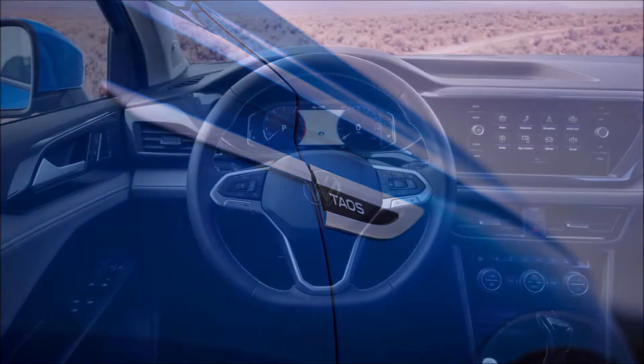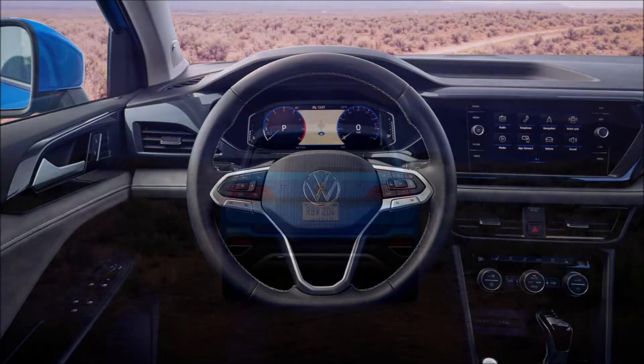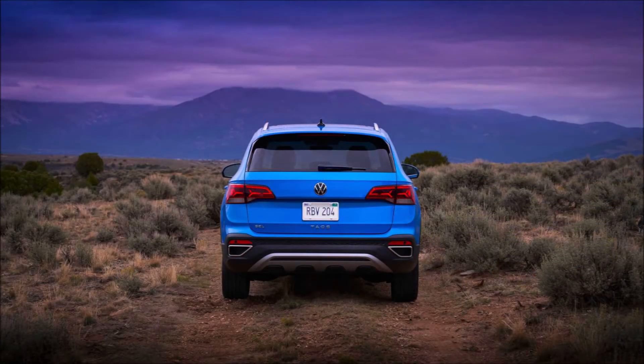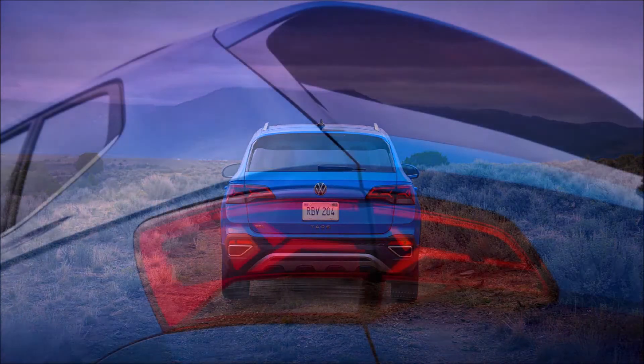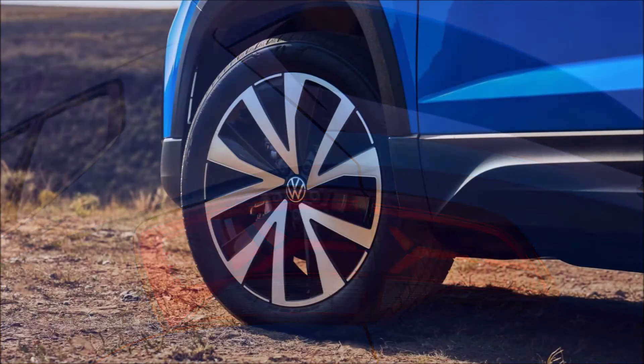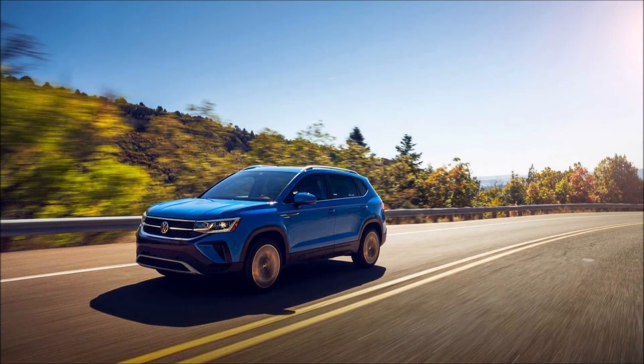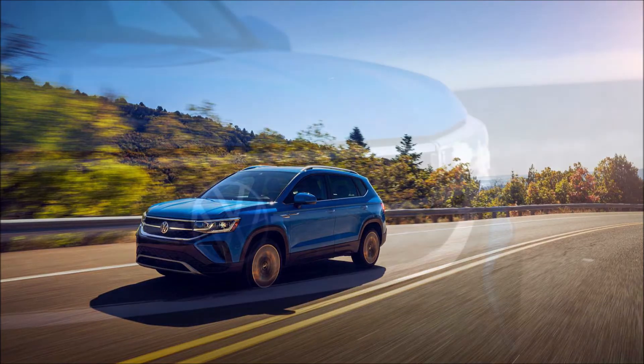Judging by the images, there's ample second-row leg room too. While Volkswagen's senior VP of product marketing said he believes the American customer wants a well-equipped car, the company isn't really giving stuff away. For example, all active safety gear like automatic emergency braking is optional. The optional IQ Drive safety suite is comprehensive, featuring forward collision warning with AEB, blind spot monitoring, lane keep assist, full-speed adaptive cruise control, and automatic high beams.